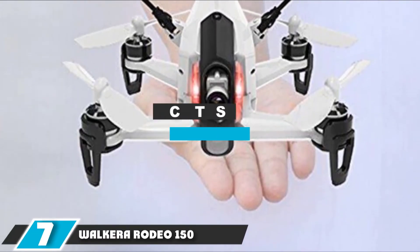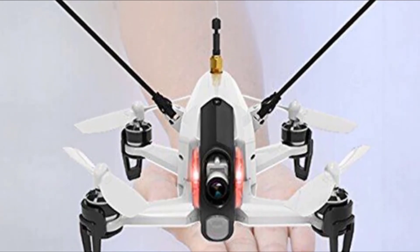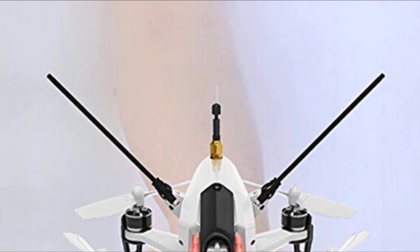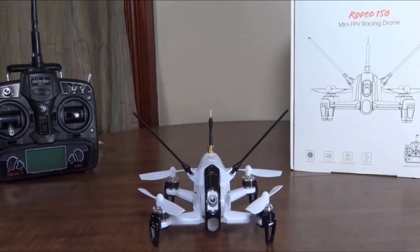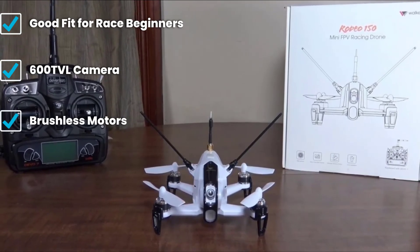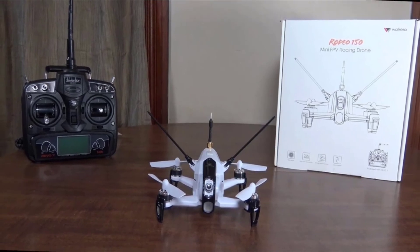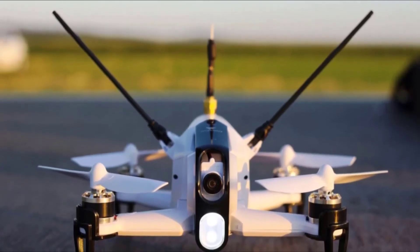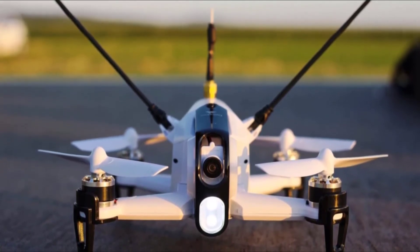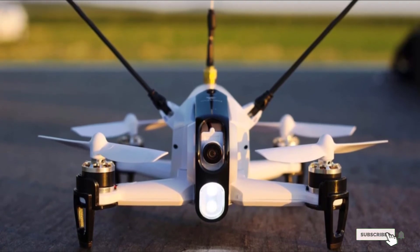At number seven we have the Walkera Rodeo 150. Designed by one of the most renowned drone brands on the market, the Rodeo 150 aims to provide a simple yet powerful beginner-friendly racing drone to rookie racers. It requires no assembly and is ready to compete right out of the box. If you are taking your first steps in drone racing and don't have the expertise to build a custom FPV racer, the Rodeo 150 is made for you. It's powered by a 7.4V 850mAh 30C 2S LiPo battery providing up to 8 minutes of flight time; serious racers will want extra batteries.